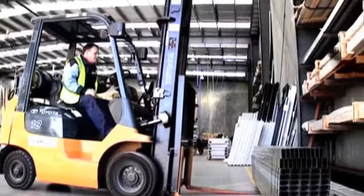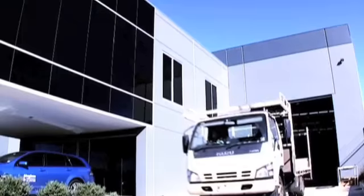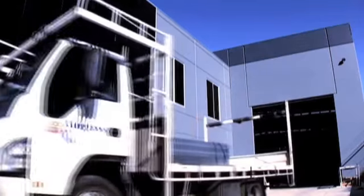For top quality products and friendly, personalised service, call AluGlass Partitions and Shopfronts today.